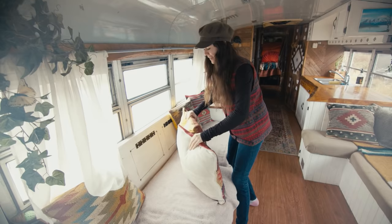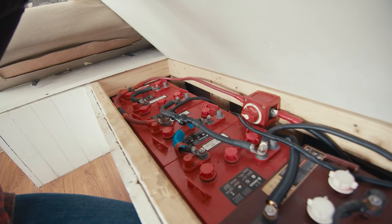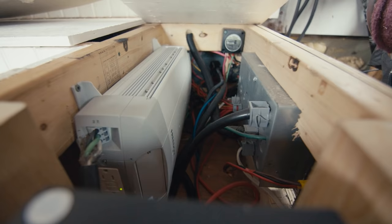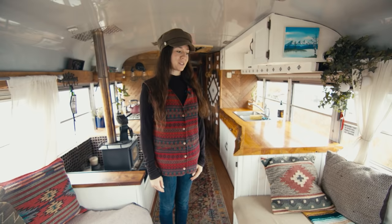We have storage everywhere — we've used the armrests for storage, behind our cushions, in here, and underneath the coach for extra shoes and winter gear. Under this side of the coach we have the four golf cart batteries, which run up to our inverter-charger controller. This is where all our power runs in — for our solar system and everything else.